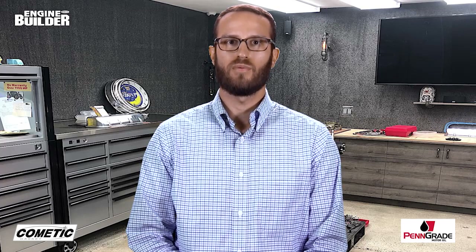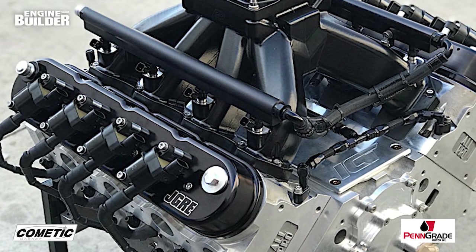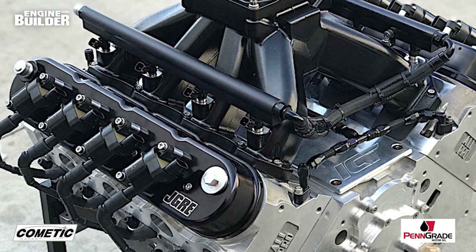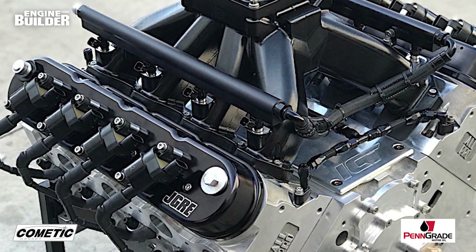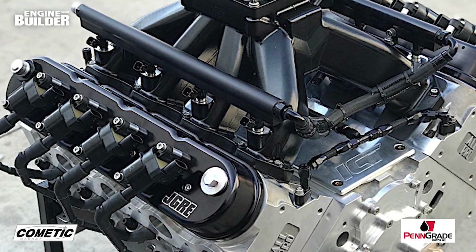The oil pan and oil pump for the Big Boar LS are made by Dailey Engineering. The engine bearings are either King or Clevite, and the gaskets are Cometic. These Big Boar LS engines generally end up in the 454 to 465 cubic inch range. On race gas, normally aspirated, these engines make right around 800 horsepower and north of 600 pound-feet of torque.